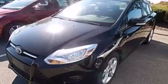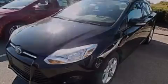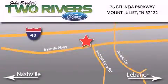Please call today to reserve this vehicle for a test drive. Two Rivers Ford is located at 76 Belinda Parkway, I-40 exit 226, Mount Juliet Road at Providence. Our goal is to exceed all of your expectations to ensure that you'll return for future visits.